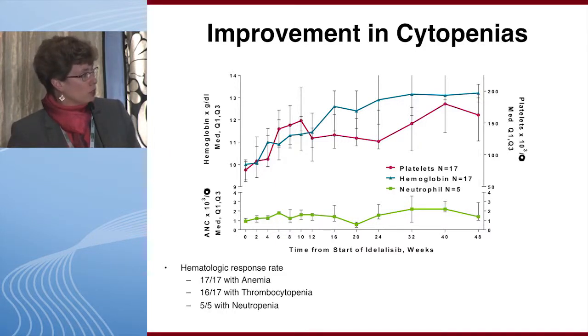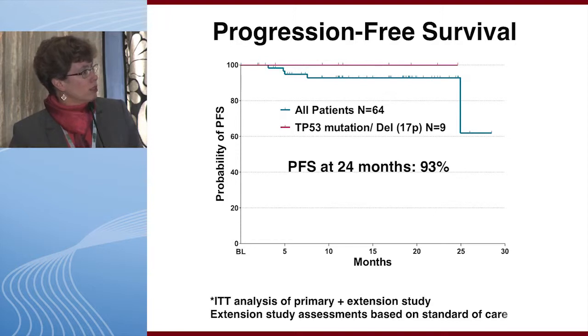Idelalisib improves cytopenias over time, as do most B cell receptor pathway inhibitors, with improvement in hemoglobin and platelets seen in patients who had baseline cytopenias. The progression-free survival curve showed 93% at 24 months despite the early discontinuations, demonstrating a very potent drug. At the time of this analysis of the nine 17p patients, there were not yet any relapses.